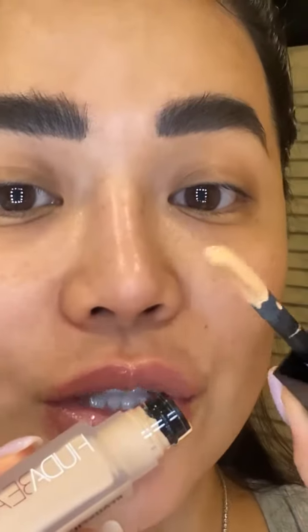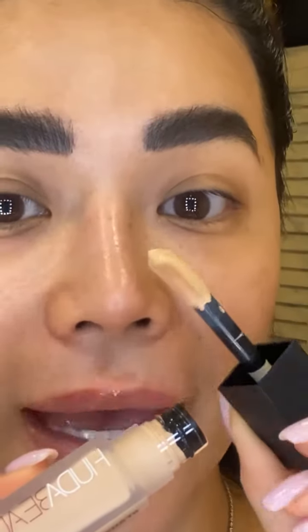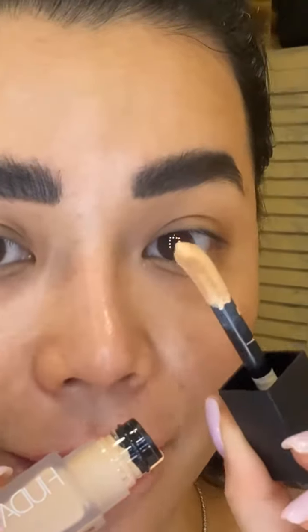The concealer comes in a 9ml tube, and I've got the shades vanilla swirl and graham crackers. Let me show you this doe foot applicator — it's Bambi, but she's become really glam.